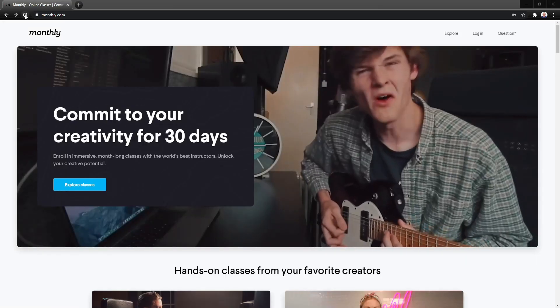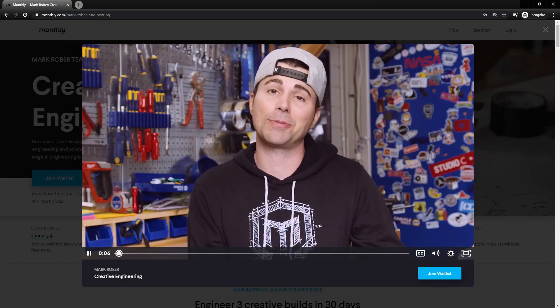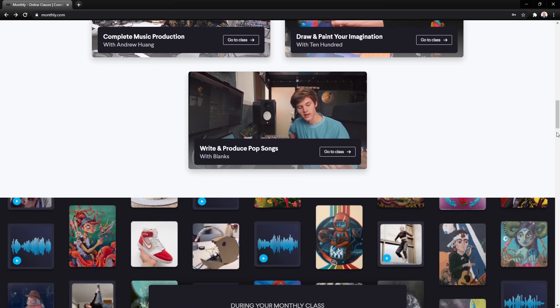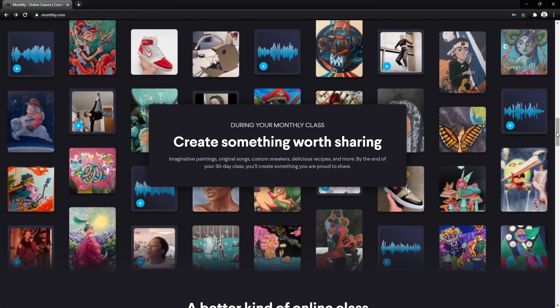Mark's class is on a site called Muffly. I had not heard of Muffly before taking this class. They offer 11 different classes focused on learning how to create something — like music, baking, painting, or even making custom sneakers. They all follow the same format or structure, which supports Muffly's idea of creating something worth sharing, with the goal of each class being to learn how to create that something.